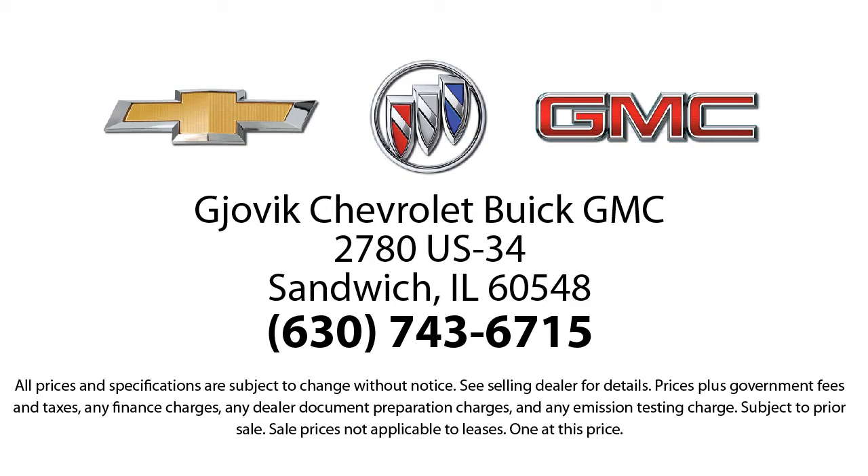Jovic Chevrolet Buick GMC — where we don't just sell you a car, we help you buy a car. We're located at 2780 U.S. Highway 34, Sandwich.